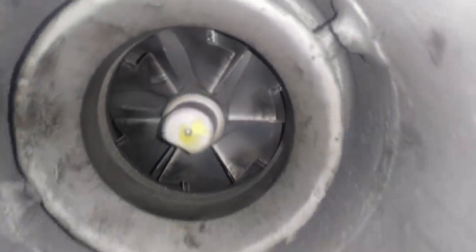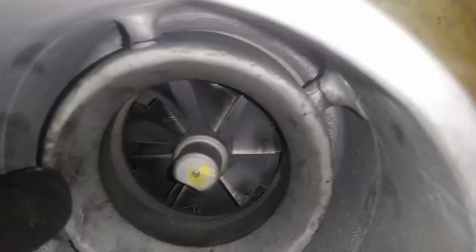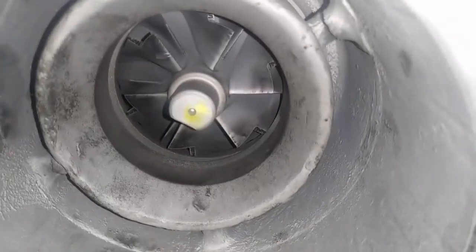Speaking of turbochargers, here's this week's destruction of the week: a C15 turbocharger. Look at the fins on the compressor side — a small air funnel broke all the welds and that's what took out the turbocharger. Unfortunately, this customer only came in for an overhead adjustment until we found this.